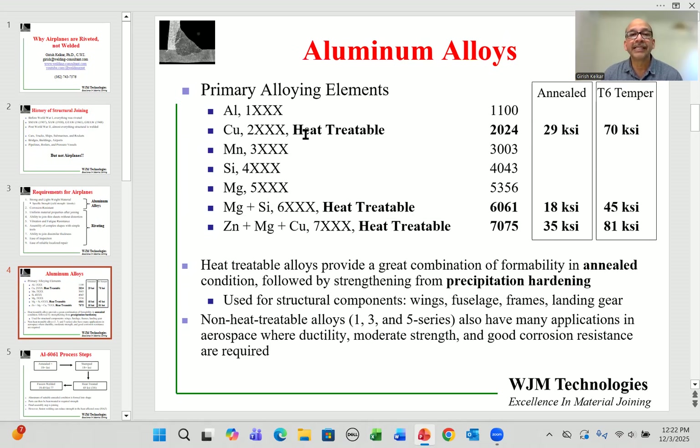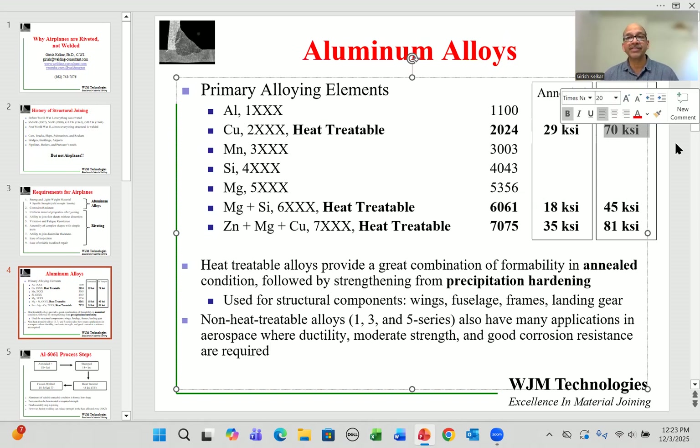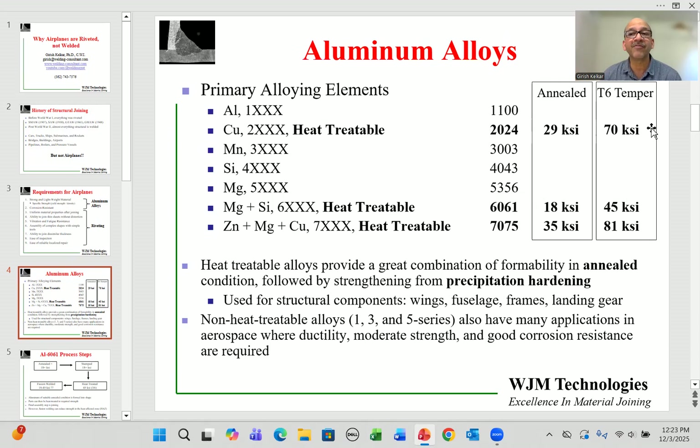Of these alloys, the 2000, 6000, and 7000 series are heat treatable. Commonly used aerospace alloys include 2024, 6061, and 7075. In the annealed condition, for example, 2024 has a strength of 29 ksi, but after proper heat treatment — including some work hardening — the strength can reach up to 70 ksi. These strengths are comparable to many steels.